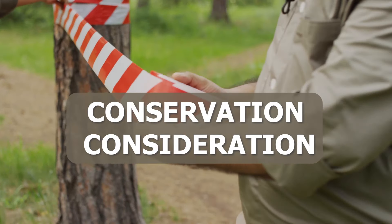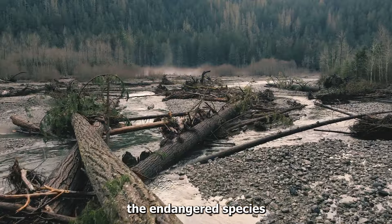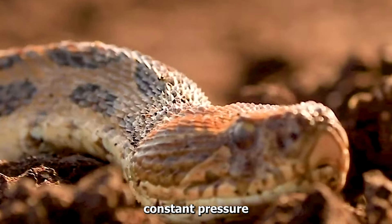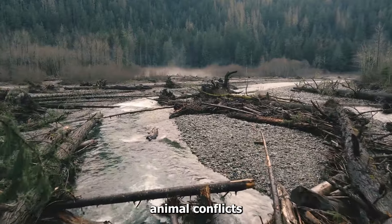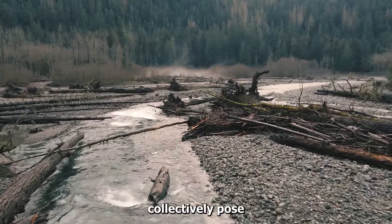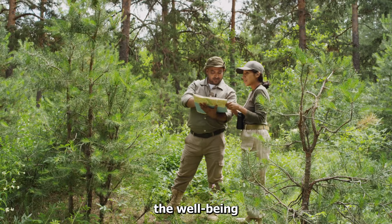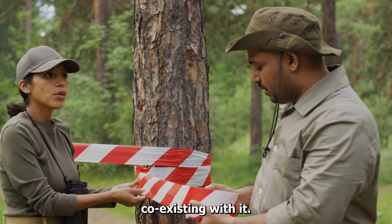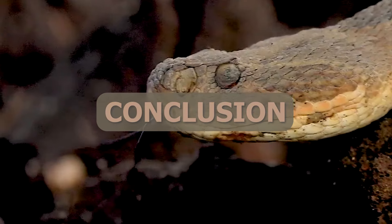While the Russell's Viper currently avoids the endangered species list, its survival is under constant pressure from various threats. Habitat destruction, escalating human-animal conflicts, and the unfortunate incidents of snake bites collectively pose significant risks. To ensure the well-being of this viper species and the communities coexisting with it, holistic conservation efforts are imperative.